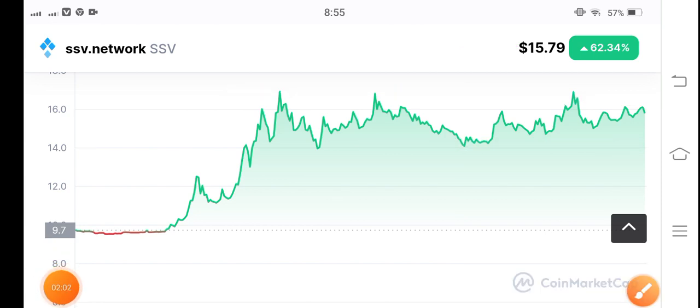This is a free signal — hope you enjoyed this video. But before buying any coin or token, please do your own research. Thanks for watching, see you in the next video.